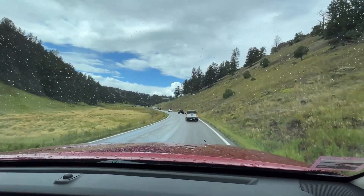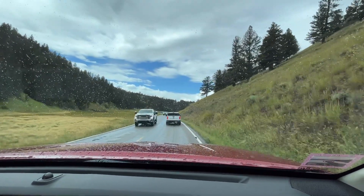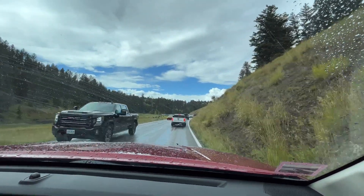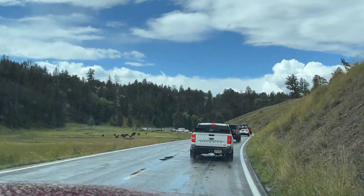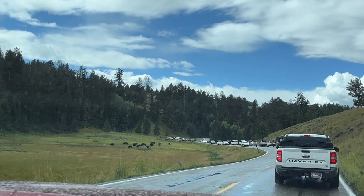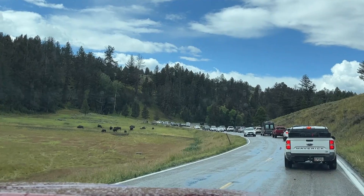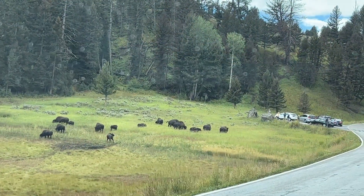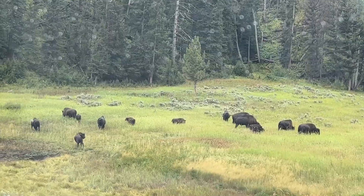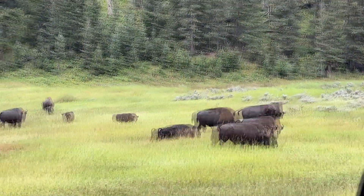We're coming up on a little herd of buffalo! On today's drive we're just going to kind of drive right on by. Sharon rolled down the window so you guys can see them. Let me zoom in on them just a little bit from the car. There'll be plenty more opportunities — we don't want to be one of those tourists who gets too close. We've got some cows and some little ones, it looks like.